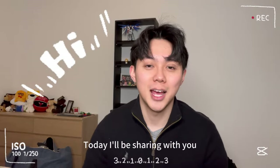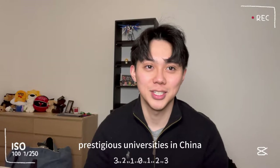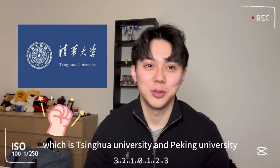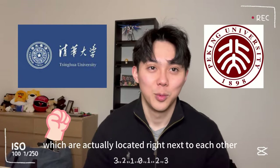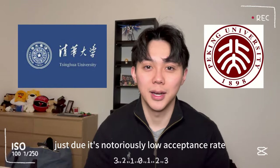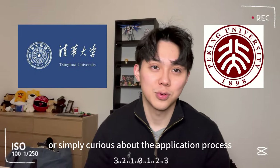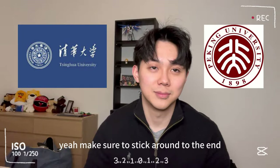Hey everyone, welcome to my channel. Today I'll be sharing with you the journey of how I got accepted into two of the most prestigious universities in China, which is Tsinghua University and Peking University, which are actually located right next to each other. These two universities are renowned for their academic excellence and often referred to as the MIT or Harvard of China, just due to their notoriously low acceptance rate. So if you're interested in studying in China or simply curious about the application process, make sure to stick around till the end. Let's get started.